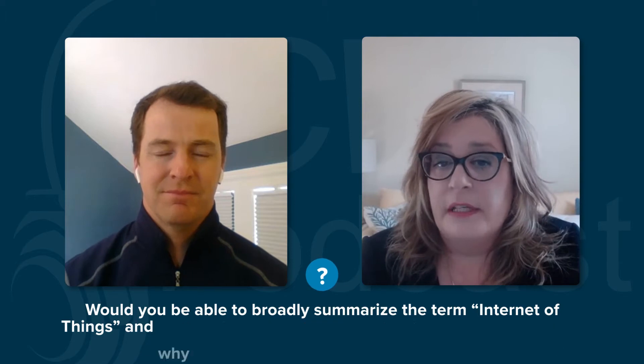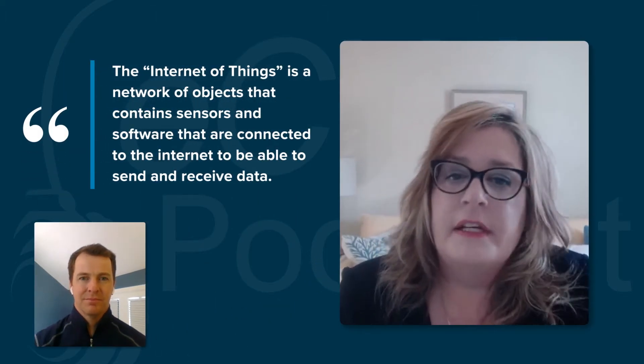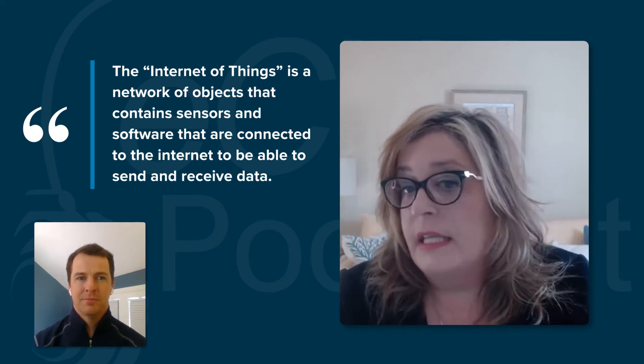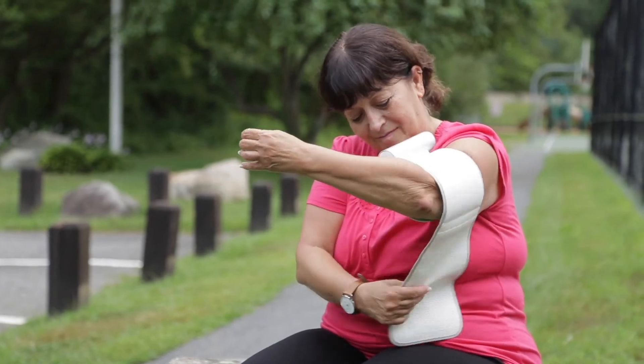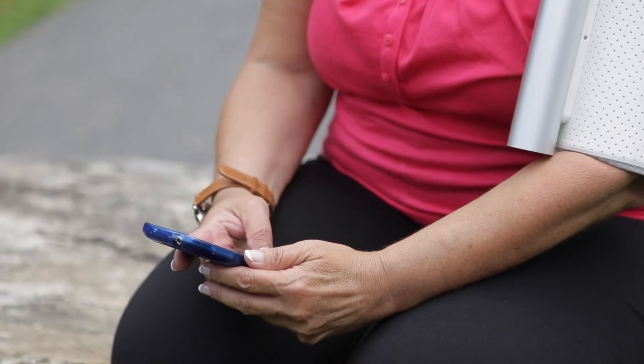So IoT, or the Internet of Things, refers to a network of things or objects that contain sensors and software that are connected to the internet, so these things can send and receive data. In the healthcare space, one example of this would be patients who are using a wireless blood pressure cuff at home. In this case, the device or the cuff typically comes with software that talks to the physical device, and real-time blood pressure readings are received by the app from the device.